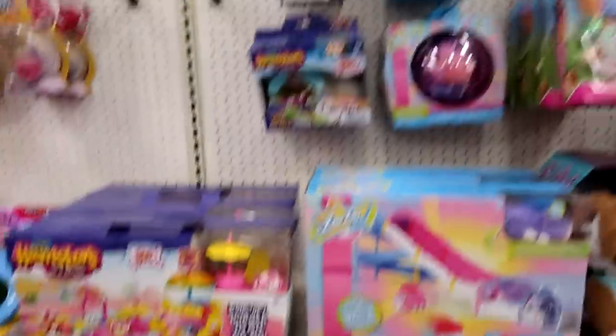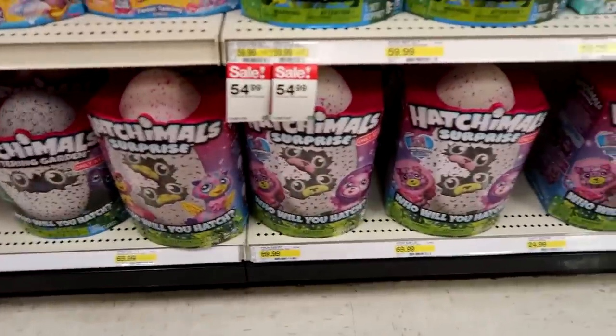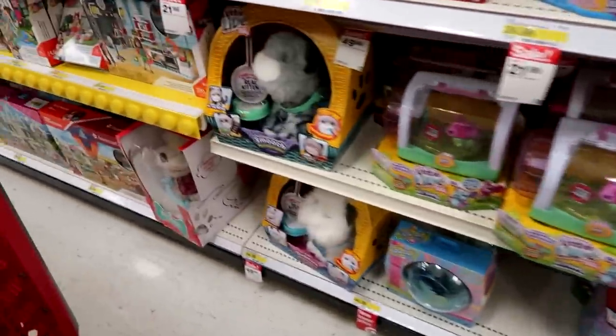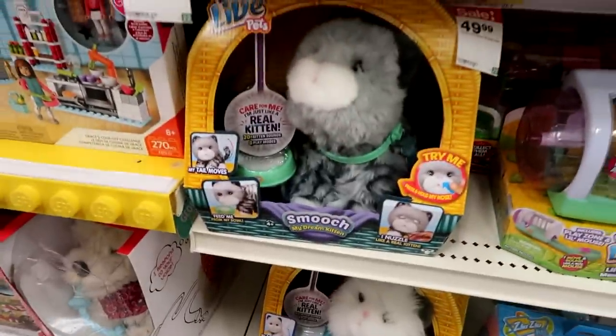Here's the electronic pets. You get the Ligols, Hatchimals — the exclusive. And then Smooch — oh I just love that cat, it's so cute.